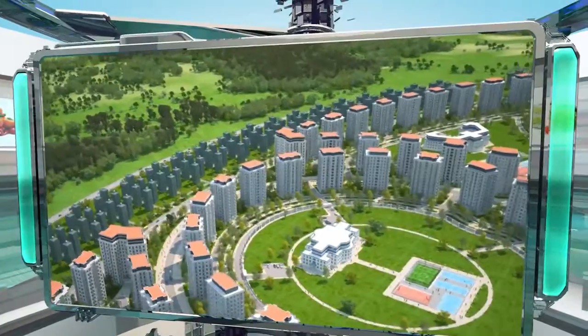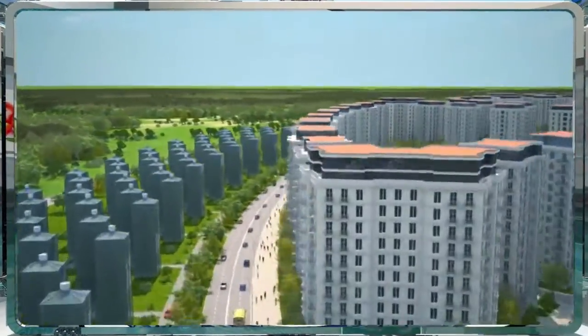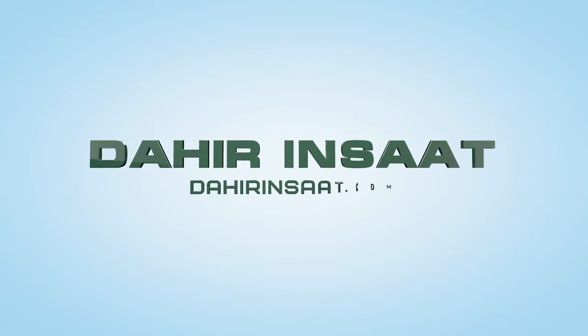These greenhouse complexes from Dahir Inshat make it possible to grow virtually any crop in the limited space characteristic of modern cities. Learn more about multi-tiered greenhouses at DahirInshat.com.